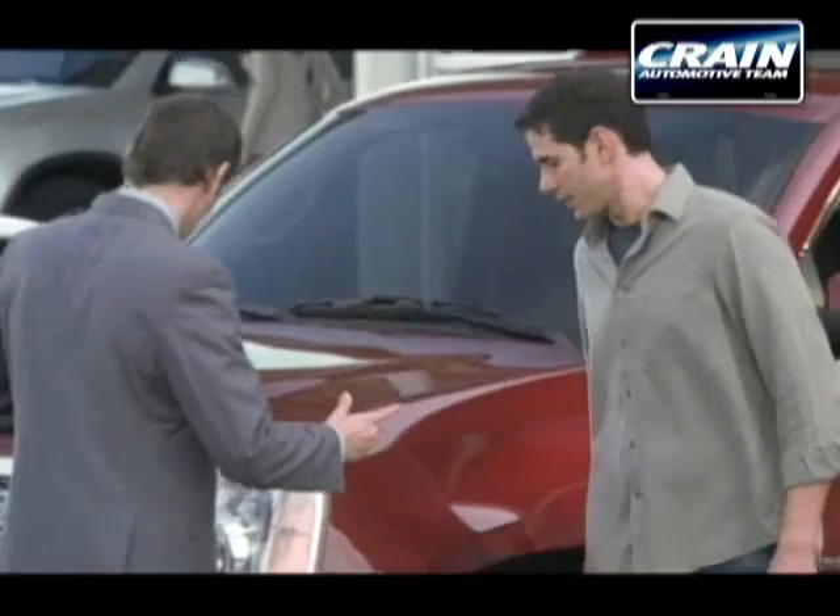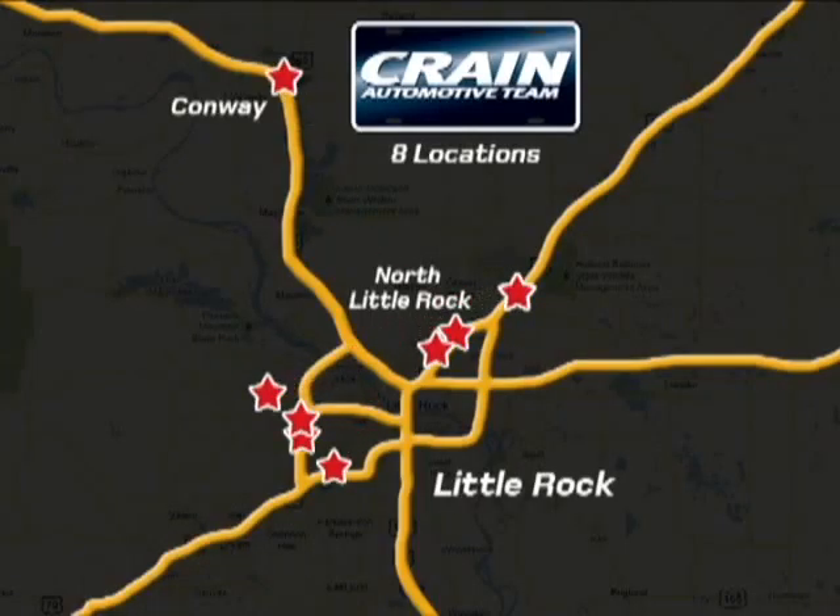Come take a look. Visit us anytime at craneteam.com. Go, go, go. The Crane Team's got them.